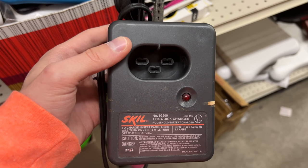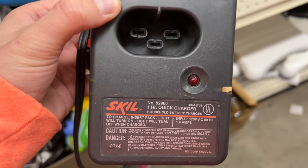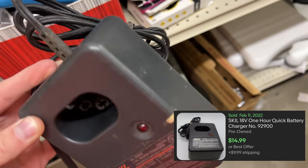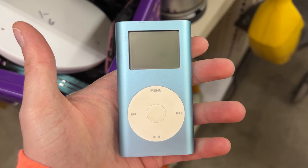Tool battery chargers are something I always look out for, especially when they're name brand. Skil is definitely on the lower end, but if you find Craftsman and stuff those can do well. I think they charged me a dollar for this one — about twenty bucks free shipping.